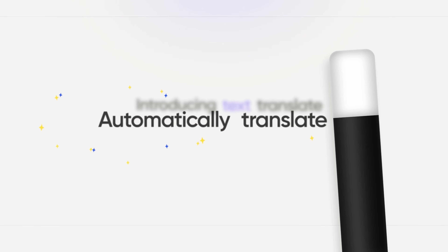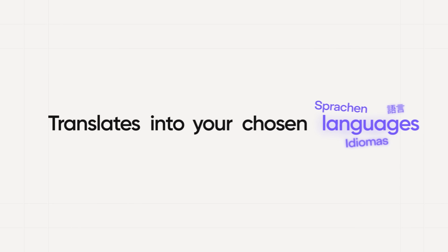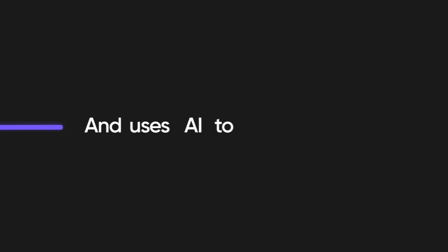Automatically translate all the text on screen. Within seconds, HeyGen identifies the text, translates into your chosen languages, and uses AI to match the style.